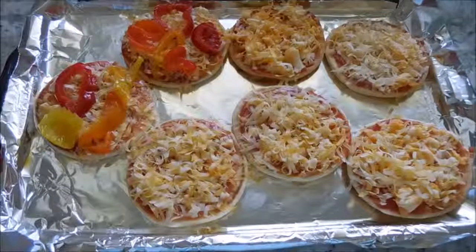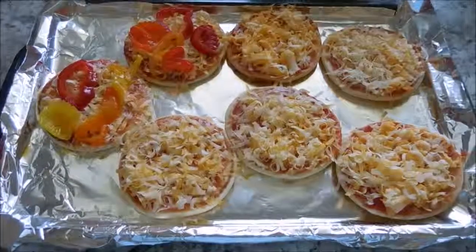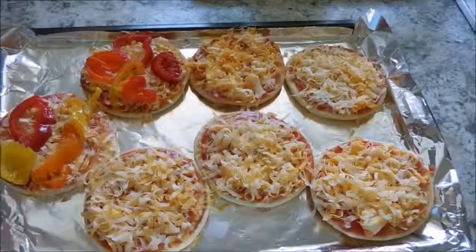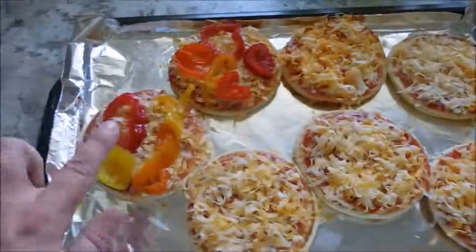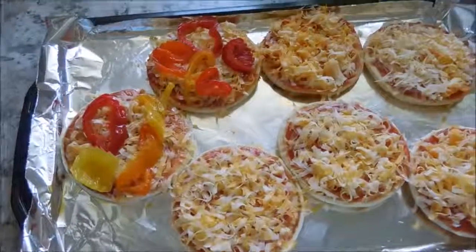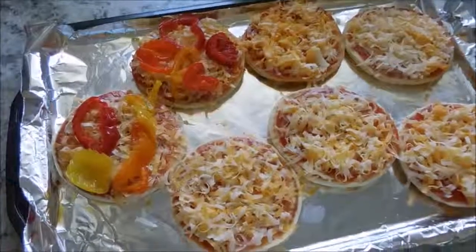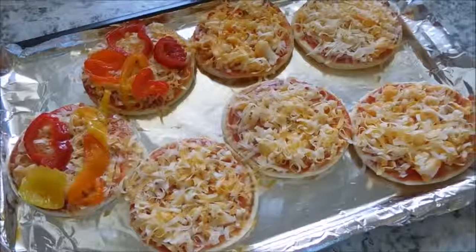Tonight, my family is having mini pizzas. These are on naan breads. I have just used some Hunt's tomato sauce as the pizza sauce, and some marble cheese to top the naan breads. These two right here are for my husband — he really likes peppers, so we stuck some on two pizzas for him. He'll probably have three of these. The kids will likely devour two each.